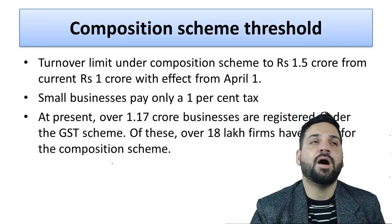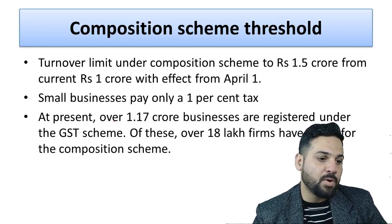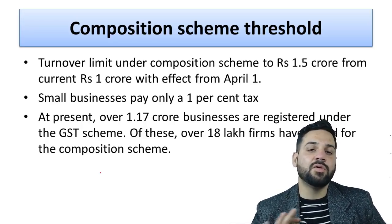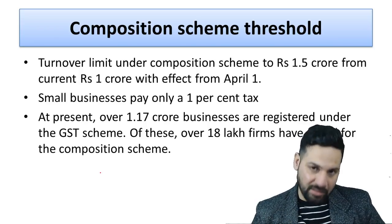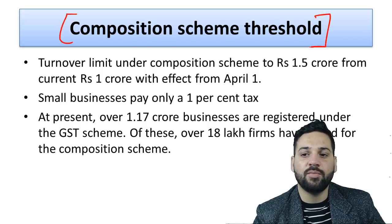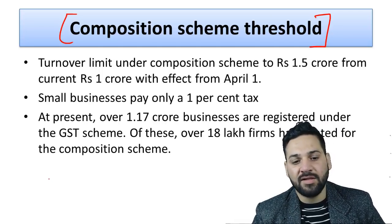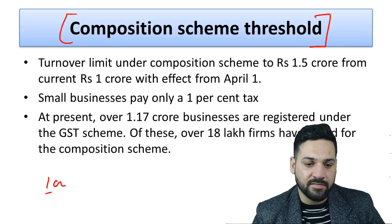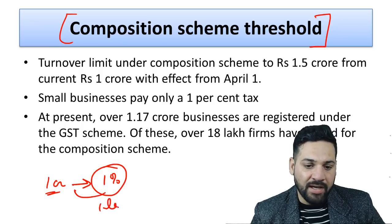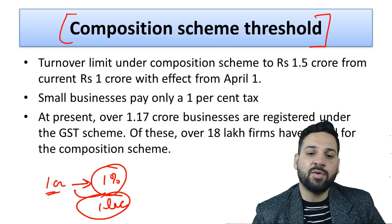Now let's discuss the composition scheme. If there are some businesses that don't want to claim input tax credit or are not interested in filing monthly returns, they can opt for the composition scheme. Under this scheme, if a business is making a sale of, say, one crore rupees in a year, they need to pay one percent tax — that is one lakh rupees per year. The limit was one crore rupees.